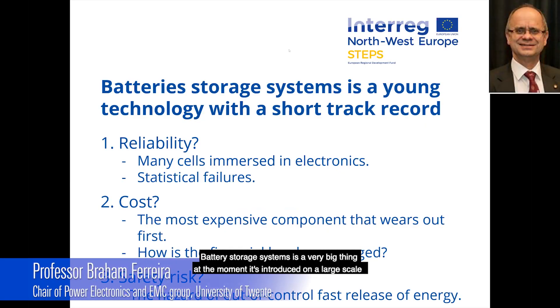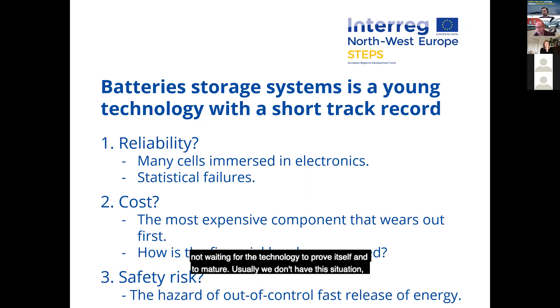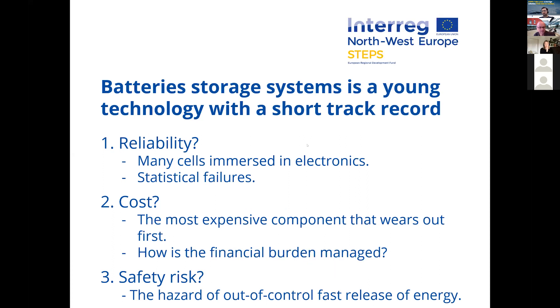Battery storage systems is a very big thing at the moment. It's being introduced on a large scale, not waiting for the technology to prove itself and to mature. Usually we don't have this situation, but due to the urgency of mitigating climate change, all kinds of measures, especially in the EV field, are being introduced.